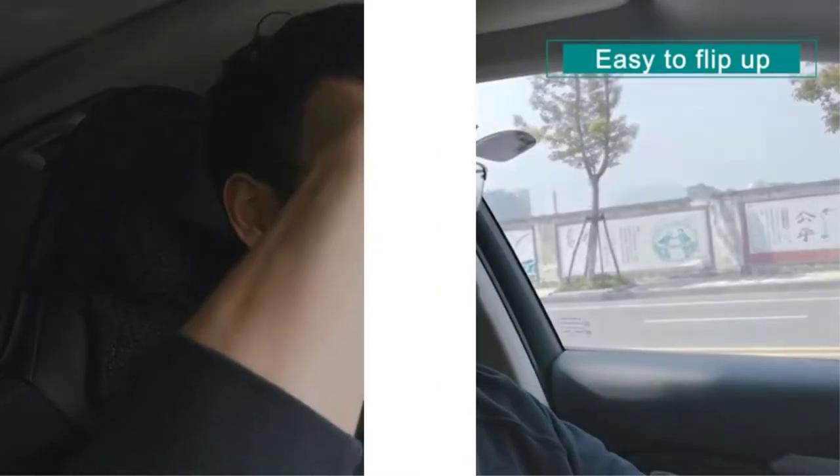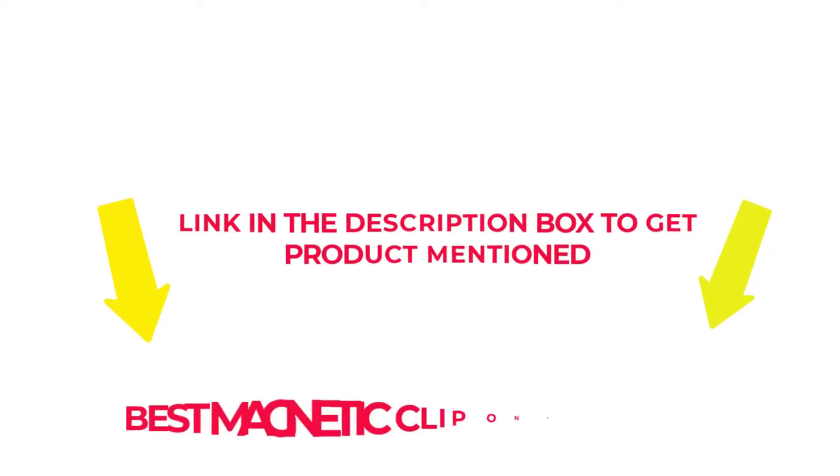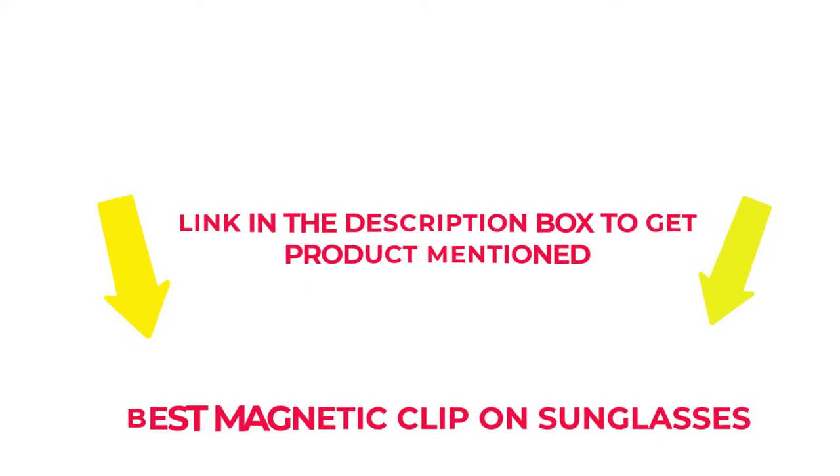After much research, I found these products beneficial for people like you. If you want to know about the price and other information, check my description. So without any further delay, let's jump into the video to watch the best magnetic clip-on sunglasses.